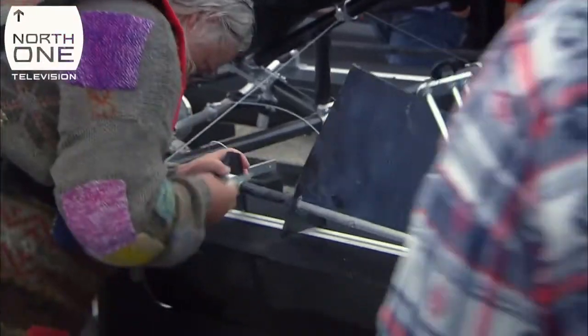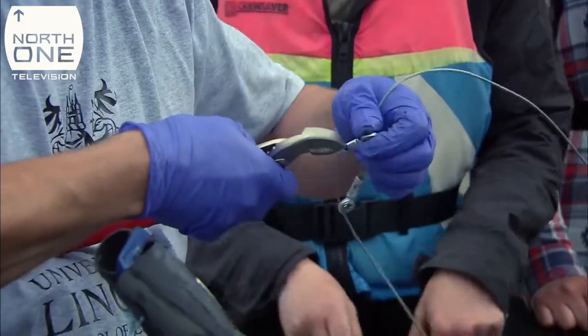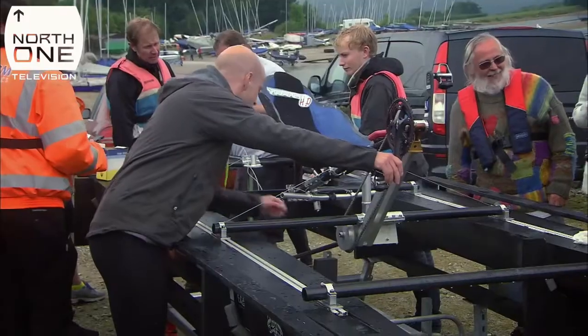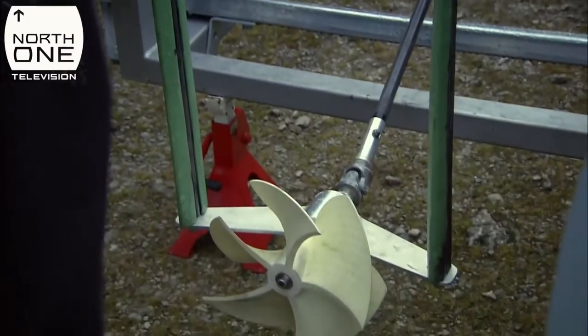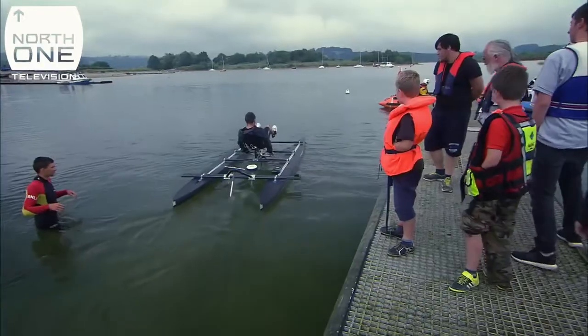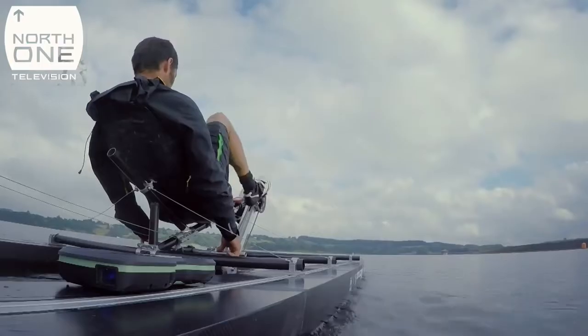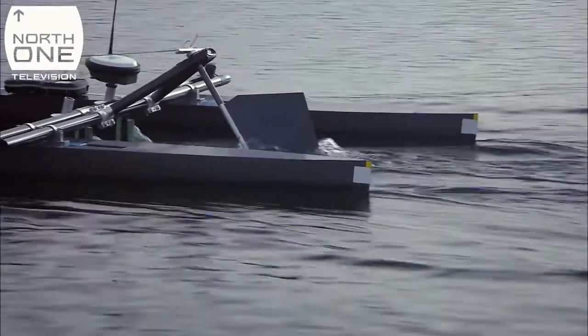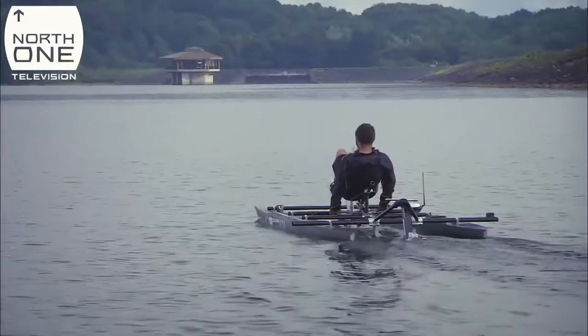Having learnt a lesson from Mike, the Lincoln team decided to make the underside of their boat as streamlined as possible — removing the nozzle around the prop and stripping off gubbins from underneath. They'll run it over the same 100-metre course. As Guy cruises out, the early signs look good, with much less turbulence off the rudder.